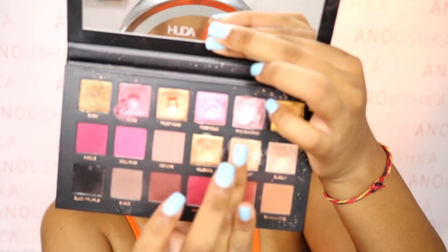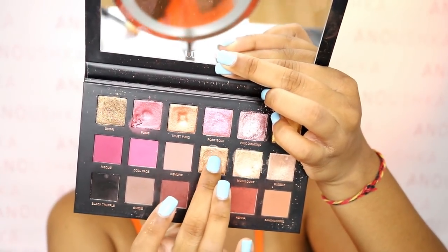Now we're going to take some Tarte Shape Tape concealer to carve the center, then I'm going to take a bit of moon dust — I wet my brush and pack it on. This shade goes in the center, and then I'm using another shade on the side to blend the two together.